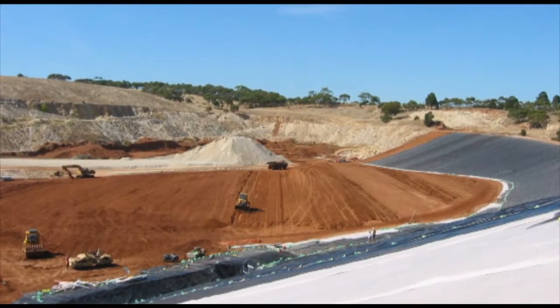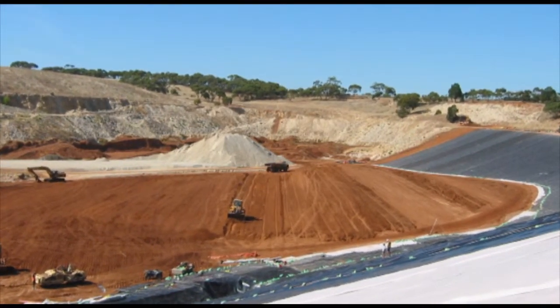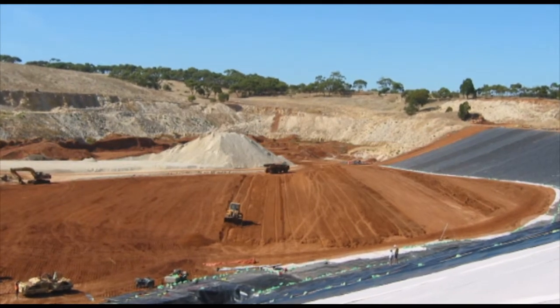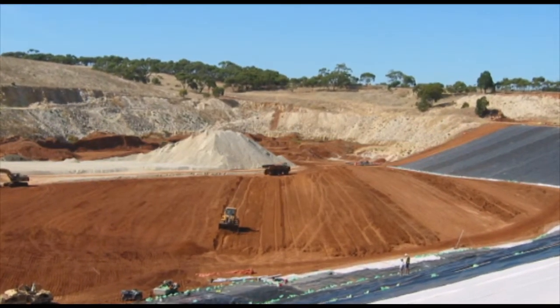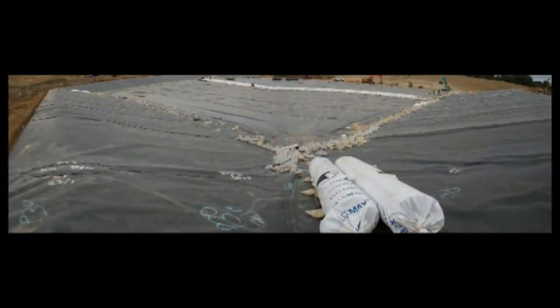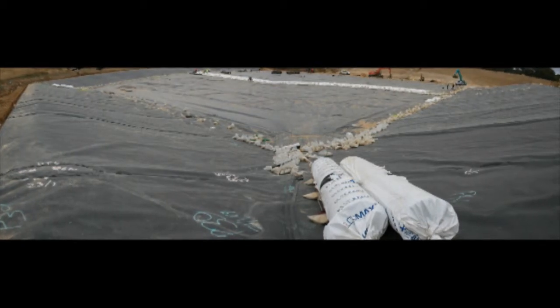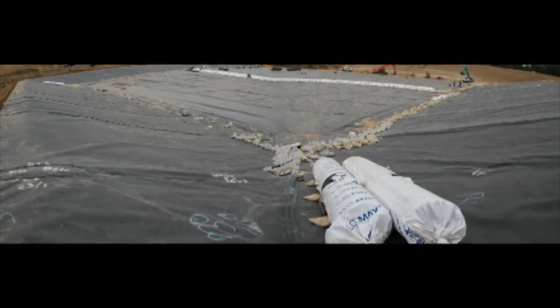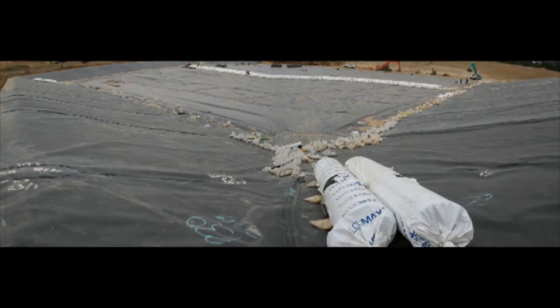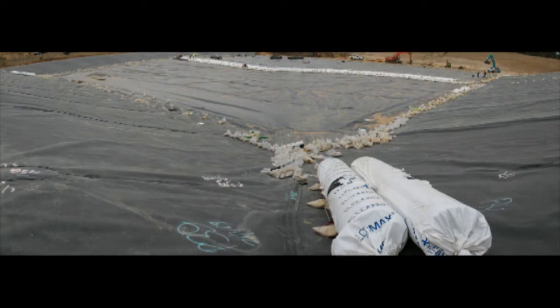The sequence of installation is important and can be different on every job. In this instance, the side slope lining system is in place while the base is still being prepared. The joining detail can be quite complex. Here we can see intersections between the base and side slopes and a corner of the landfill cell. The geomembrane is welded, not overlapped, so alignment is critical.